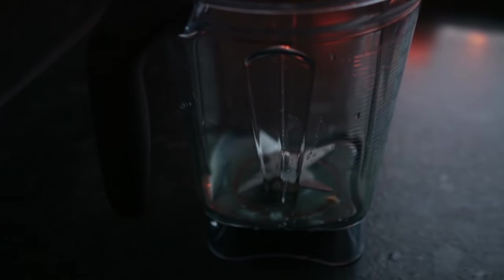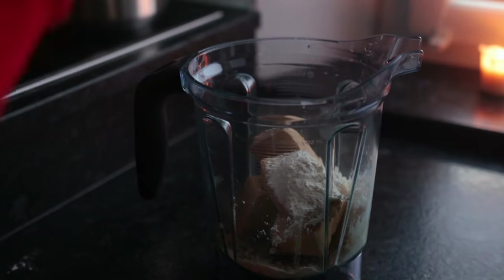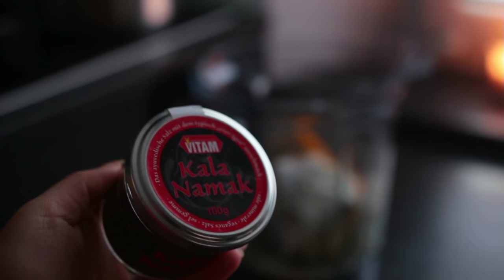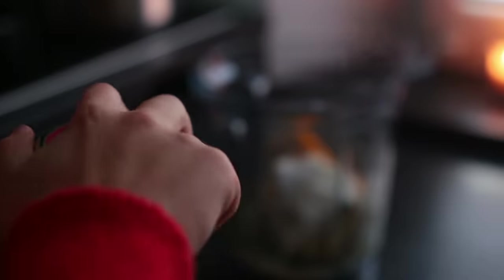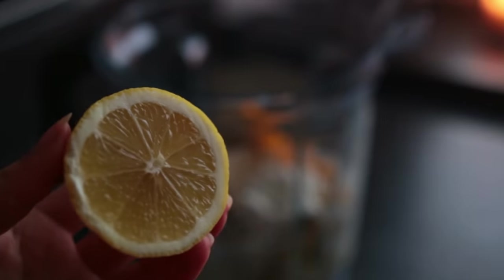Now grab your blender and add one big block of firm tofu, nutritional yeast, cornstarch, flour, baking powder, turmeric, and kala namak — which is black salt that smells and tastes like egg. It is the weirdest thing, but important for the recipe. If you don't care about the eggy flavor then you can just omit it. Also add non-dairy milk, lemon juice, and salt and pepper.